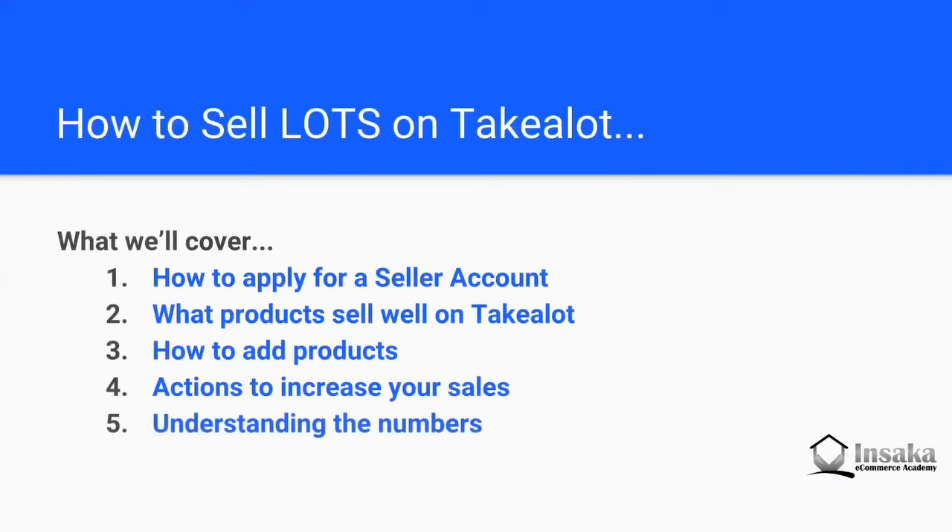We also help you understand the numbers — both in terms of the fees and how you get paid out — and then lastly wrap up with things not to do.